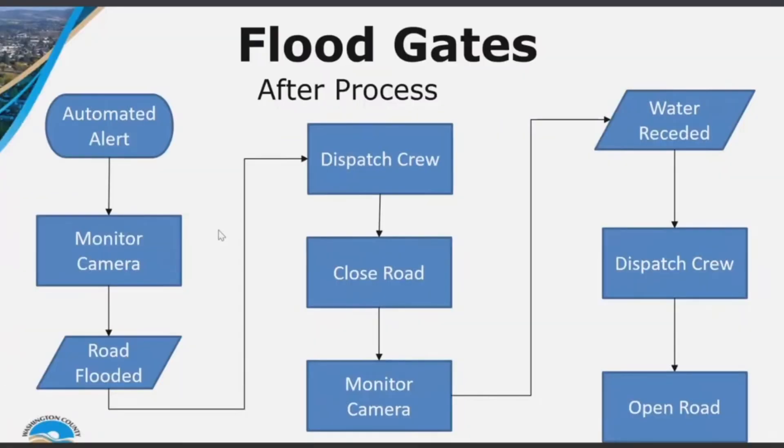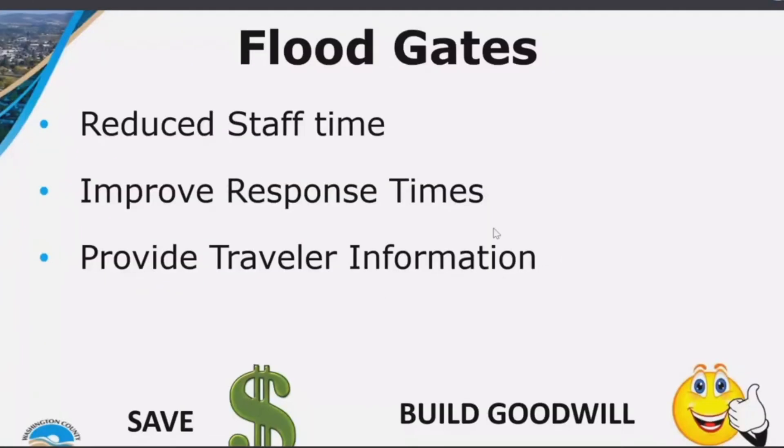We're able to gain efficiencies by removing these cyclical processes of sending crews out multiple times. We've been able to save the county money by providing good traveler information, and all this goes a long way in building support and goodwill towards our ITS program.